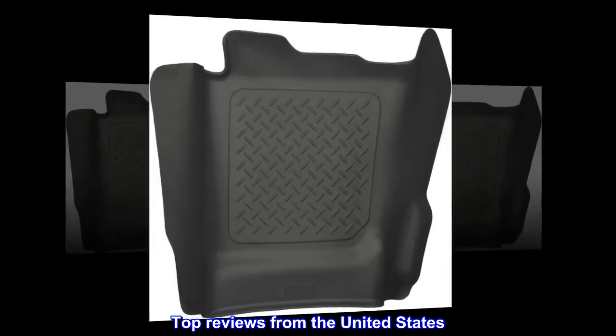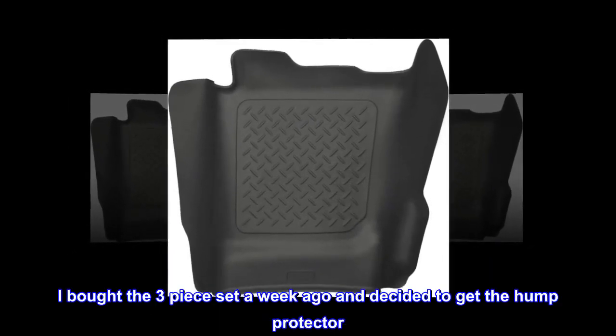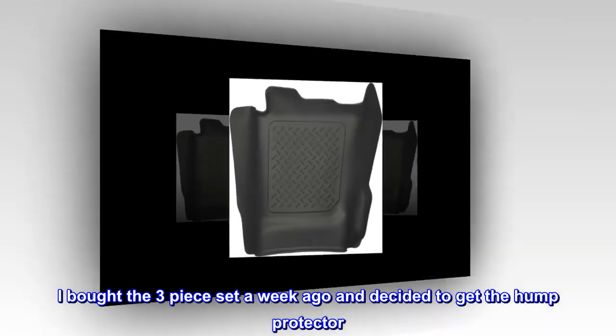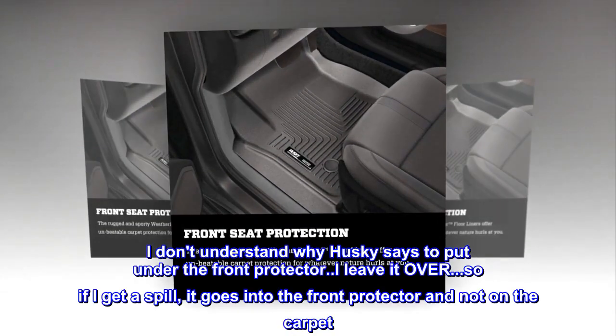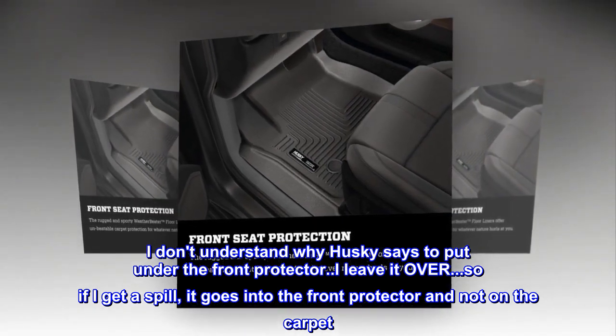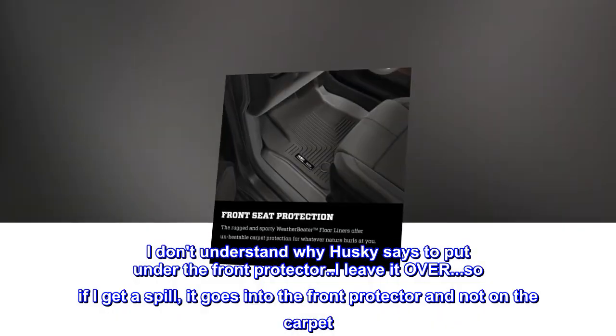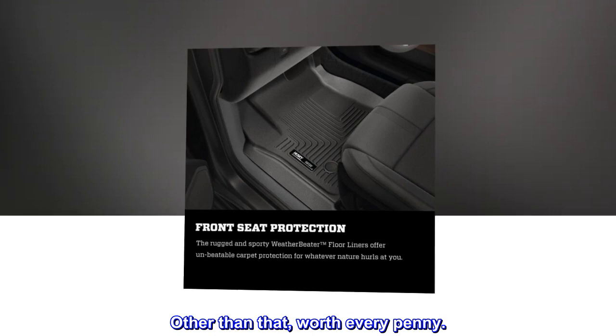Top reviews from the United States. Great item. I bought the three-piece set a week ago and decided to get the hump protector. I don't understand why Husky says to put it under the front protector. I leave it over, so if I get a spill, it goes into the front protector and not on the carpet. Other than that, worth every penny.